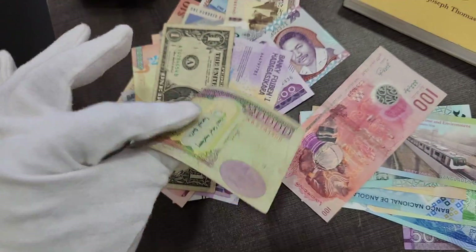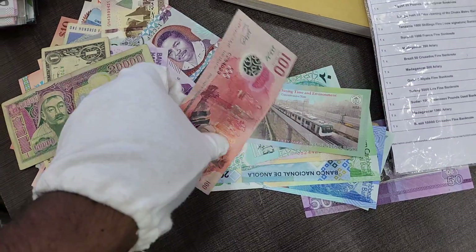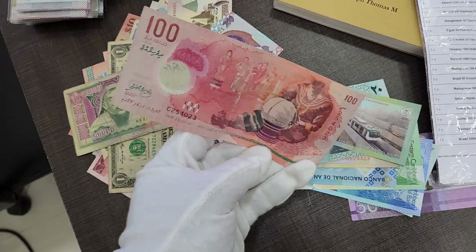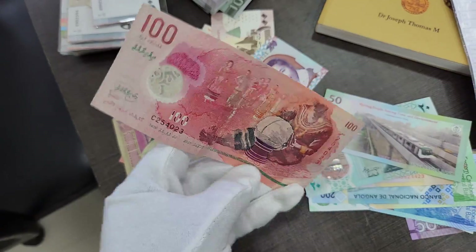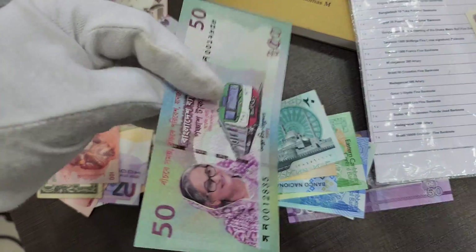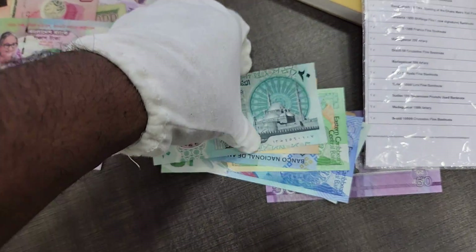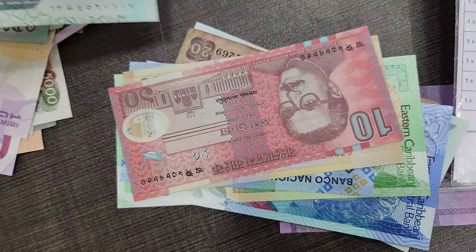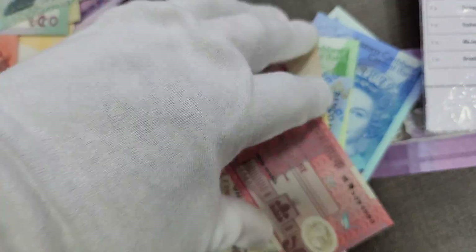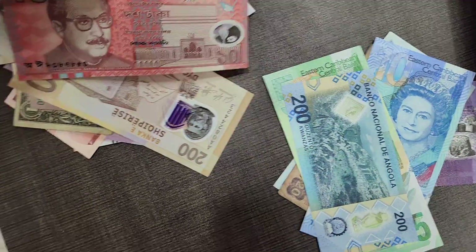We also have a USA banknote in slightly used condition, the Mongolian banknote, and the Maldivian paper money — this is a polymer banknote, 100 rufiya. Then we got the beautiful Bangladesh banknote, the Egypt banknote, and the Sheikh Mujibur Rahman Bangladesh note.